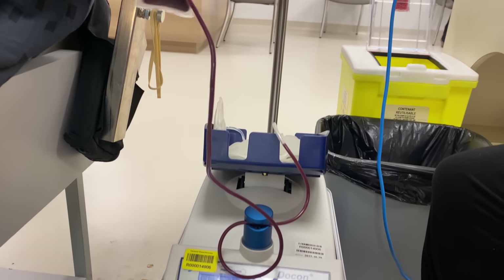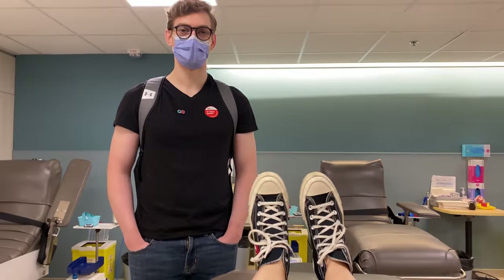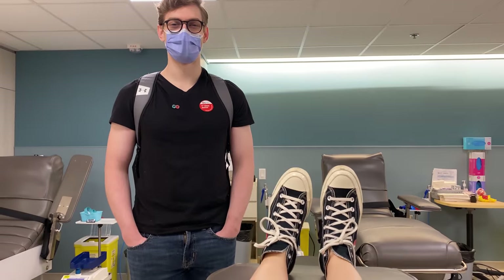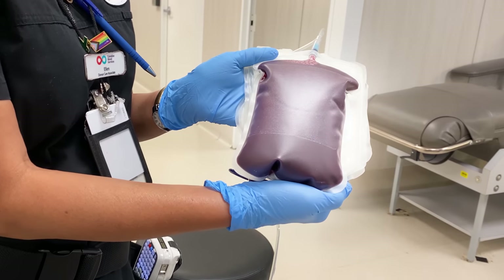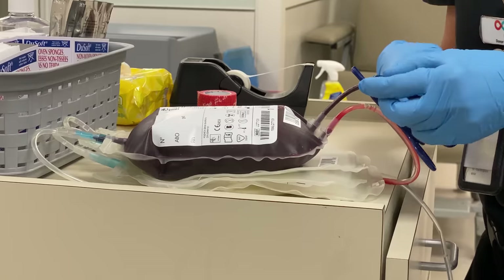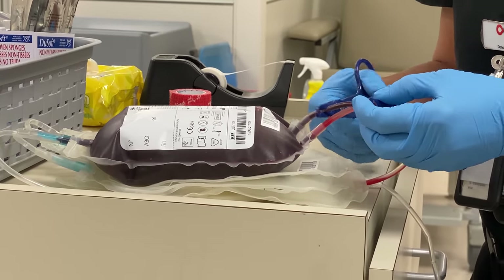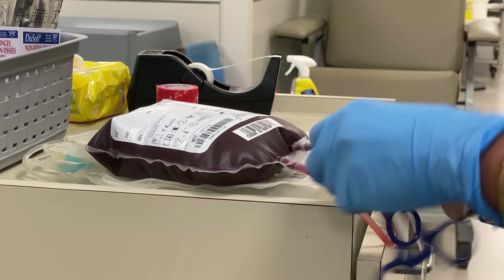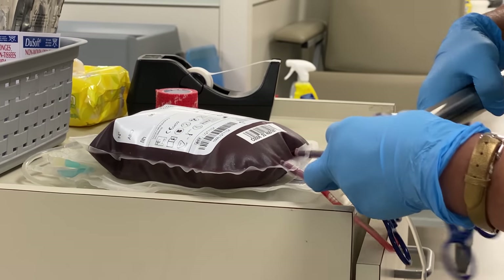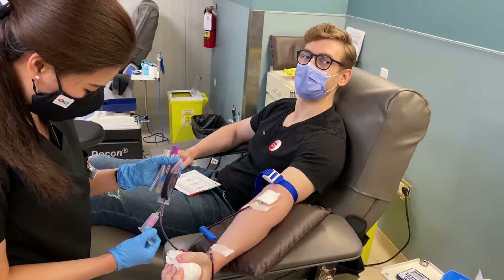I thought the donation process was going to take a lot longer, but once we got going, it only took six minutes to give a whole pint of blood. There it is — my own blood. I've seen a lot of bags like this, but never filled with my own blood, and it's still even warm to touch. I didn't expect this moment to feel so meaningful, knowing that my blood is going to help someone else who needs it more than I do.